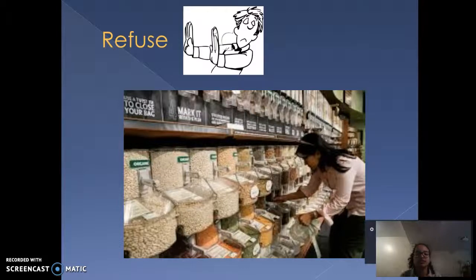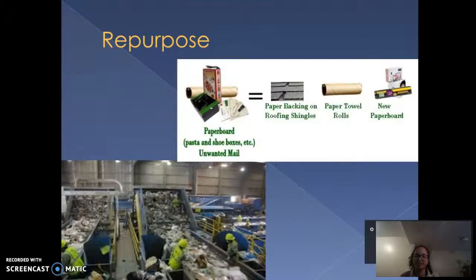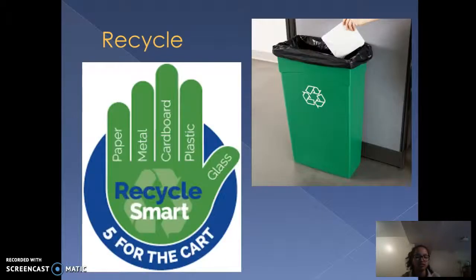Refuse: don't accept unsustainable products. Buy bulk items that are not packaged — pick up your produce with no plastic involved at all. That's where you can use your bags. Repurpose: instead of throwing away a product, find another reason to use it — take something you were going to trash and look for another way to use it so it doesn't go straight to waste.